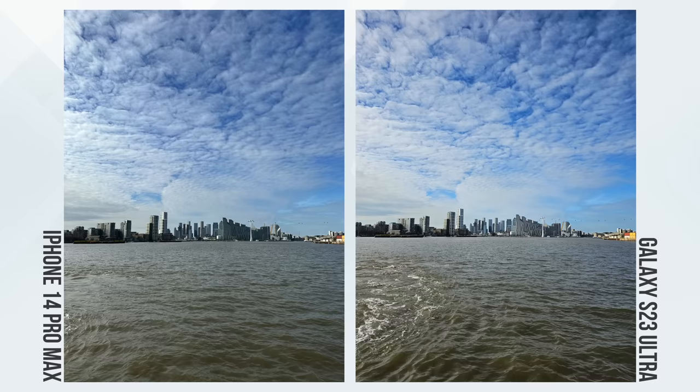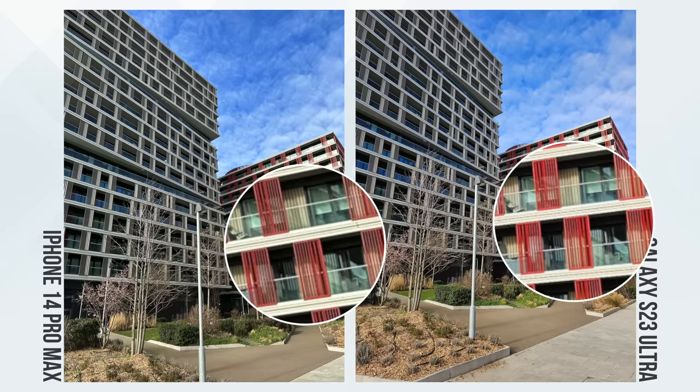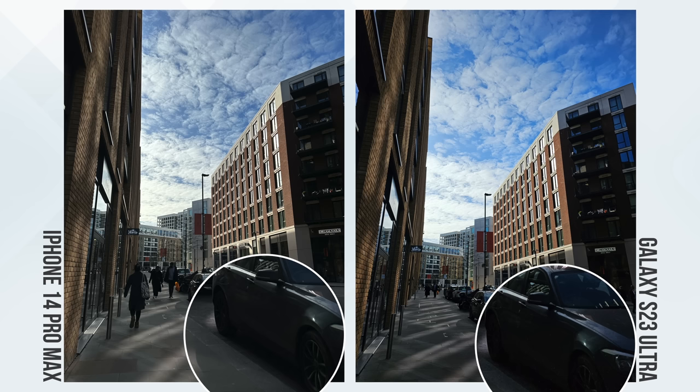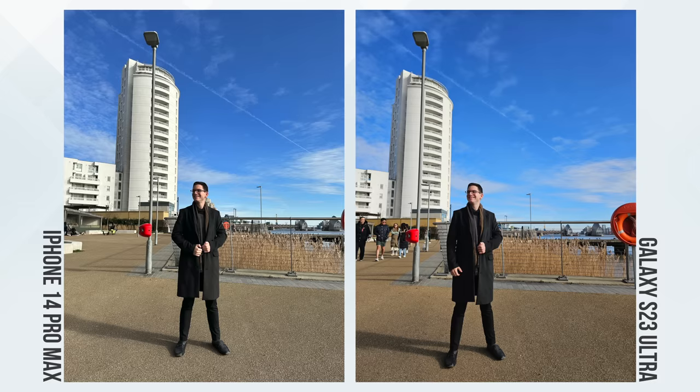Now let's talk about the cameras. The 14 Pro Max has a triple lens camera system, while the S23 Ultra features a four lens system including a new 200-megapixel main wide lens — but megapixel count is only part of the story. In general, I found the S23 Ultra to be more saturated in its colors and produce a brighter image, particularly in the sky and water. The 14 Pro Max was more accurate in colors and sharper, showing more detail in architecture — proving megapixel count isn't everything. The 14 Pro Max also showed more dynamic range, though the 10x telephoto lens on the S23 Ultra lets you capture photos simply not possible on the iPhone.